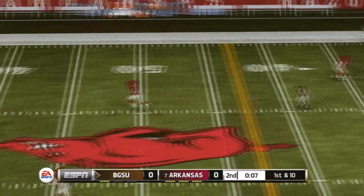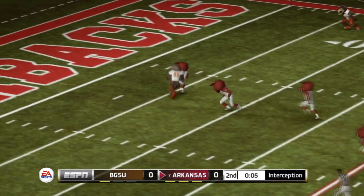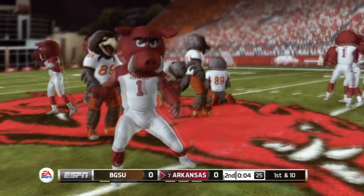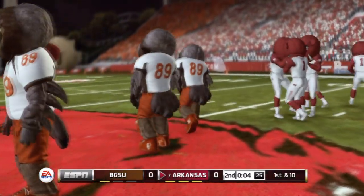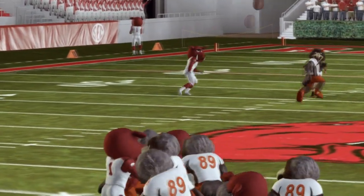He drops back to pass — he's going to go for the homerun. It's picked off! And he tackles him hard at the 6. He didn't throw it away under pressure and it really cost him. He saw he was going to get hit and just threw one up for grabs — he's got to learn to take the sack.